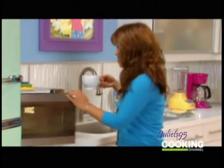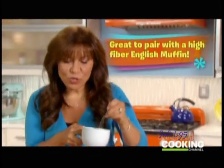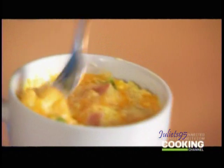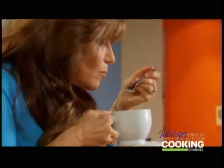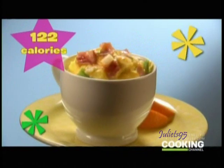It is done. Denver omelet complete. Look how beautiful this is. You can see the ham, the cheese, the peppers, the egg. This whole mug — 122 calories, less than one gram of fat, if you can believe it. This is a hot, cheesy, eggy, protein-packed breakfast.